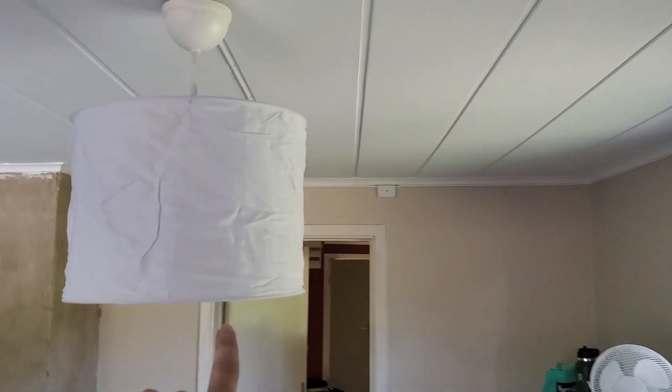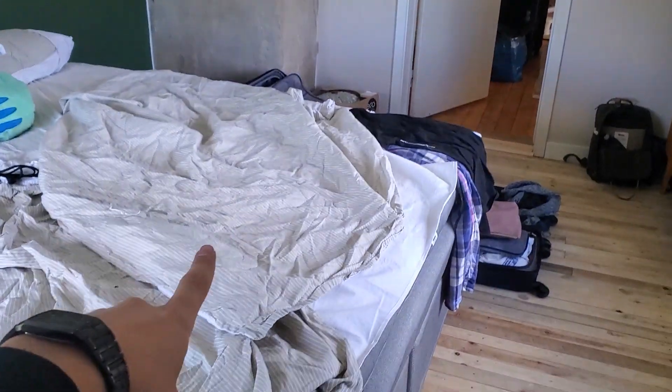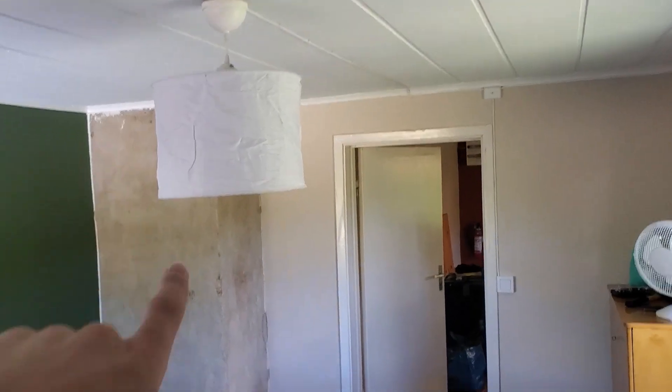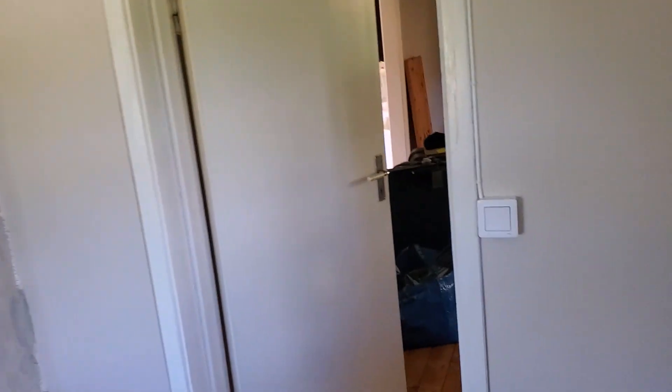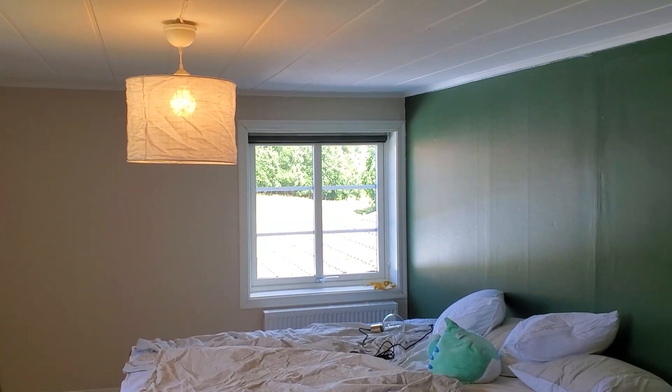We hung up our overhead lighting in the bedroom, which is very nice. A nice little light there — hangs kind of low but I like it. I mean, it's right above the bed, it's not gonna be in anyone's way right here. So we have our overhead light in the bedroom, which makes it look so much nicer in here. So much brighter. So that's great.